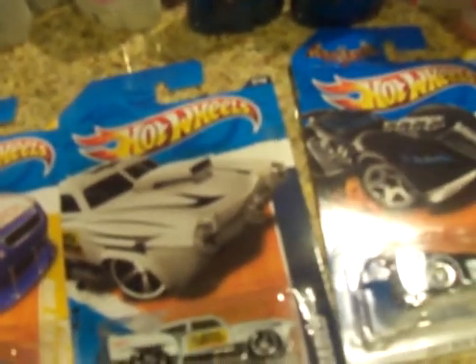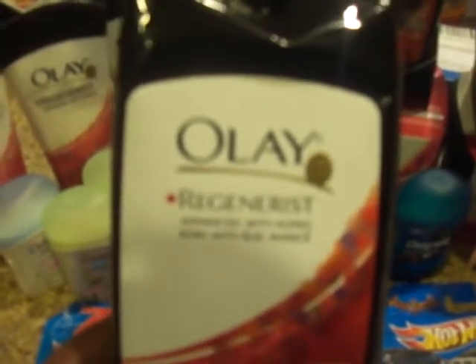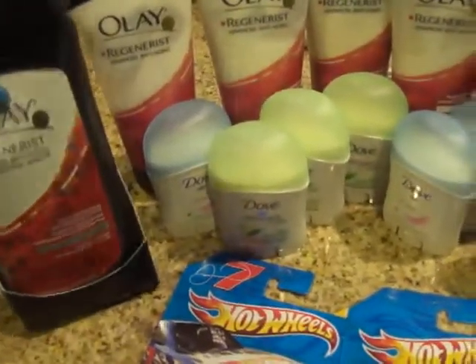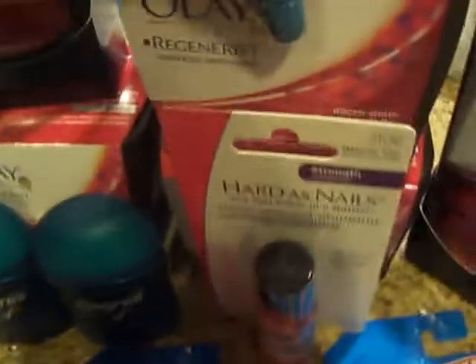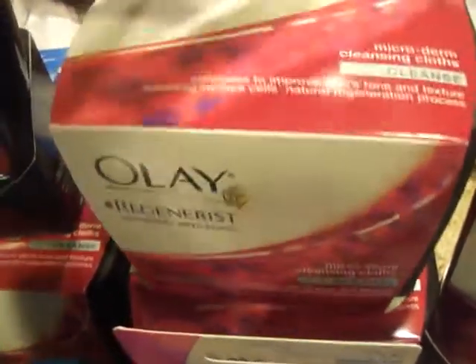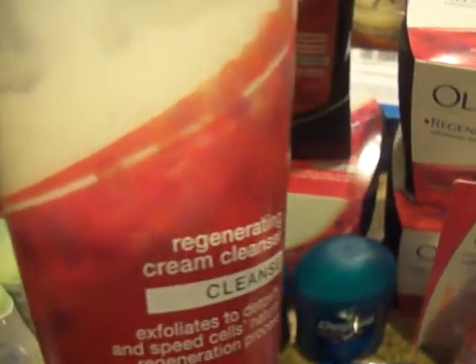The big thing I wanted to show you guys is the Olay — Olay Regenerist. These are — let's see if we can focus here — these are $5.99. I have the cleansing exfoliating towelettes, the microderm cleaning cloths, and the cream cleanser.